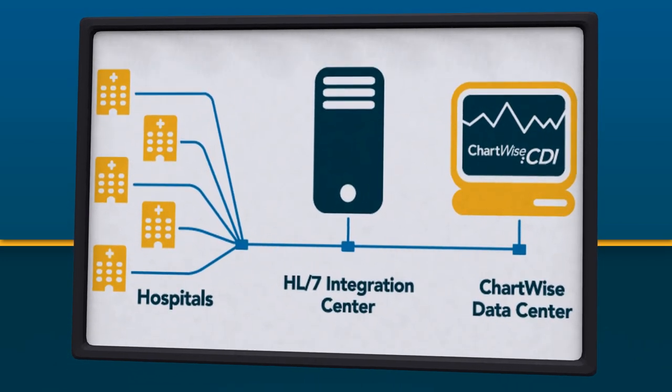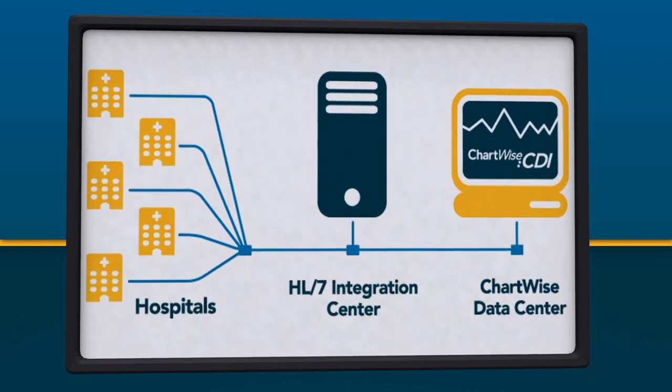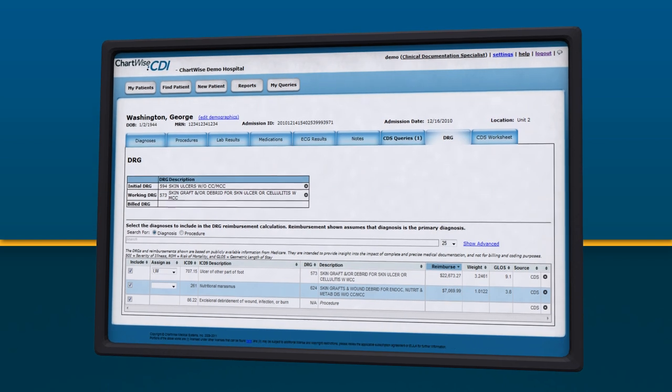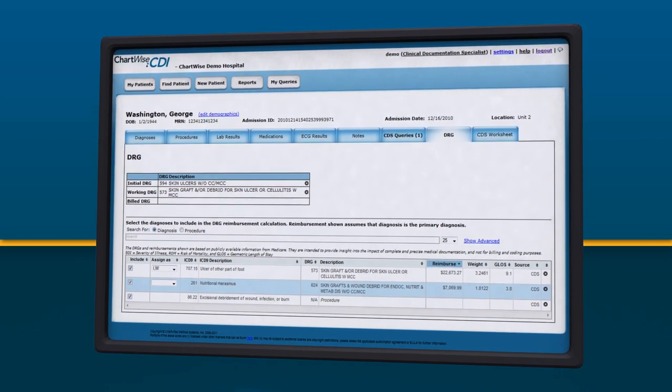Chartwise is a very comprehensive system behind the scenes, but what the user sees is a very simple interface. They see effective tools that allow them to do their jobs more efficiently.